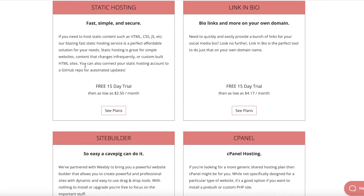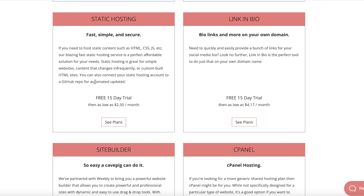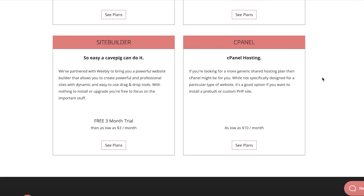They also have static hosting, which is simple for a lot of static content — if you're just trying to build a portfolio or online wedding albums, which are a very popular niche right now. Static hosting starts as low as $2.50, and you can also do bio link domains, all priced very reasonably. There's also cPanel hosting, one of the most generic shared hosting plans, starting as low as $10 a month — great if you want to install a pre-existing PHP site template.